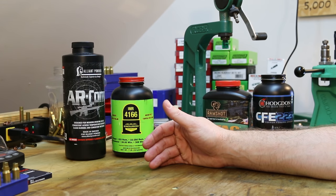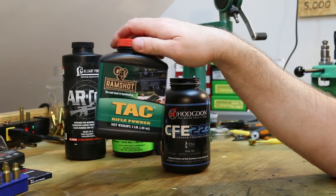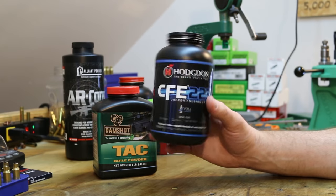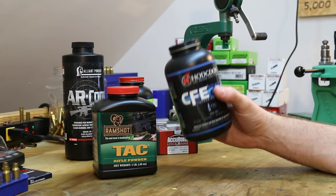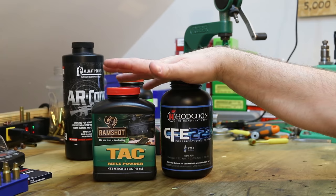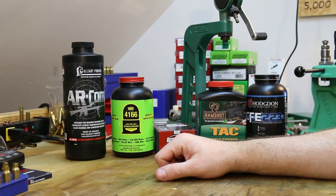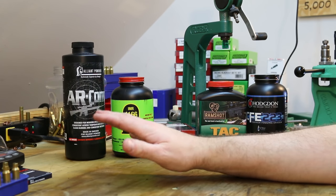The next video I want to test a couple of spherical and flake powders - the first is Ramshot TAC and the other is Hodgdon CFE 223. CFE 223 is definitely going to give us the best velocity - we could probably hit 2600 feet per second. Ramshot TAC's not far behind and would also get us really good velocity. To be honest, one of these two is probably going to end up being the final choice, unless AR Comp in 4166 surprises us - AR Comp has given surprisingly good velocity with 123 grain bullets.